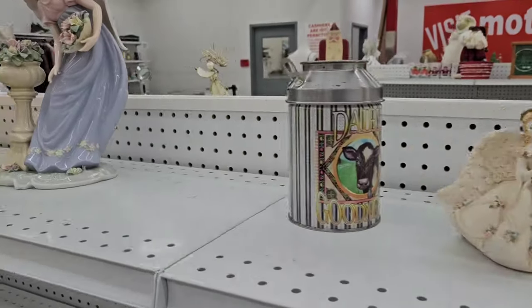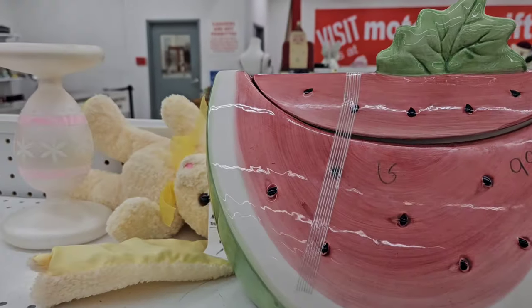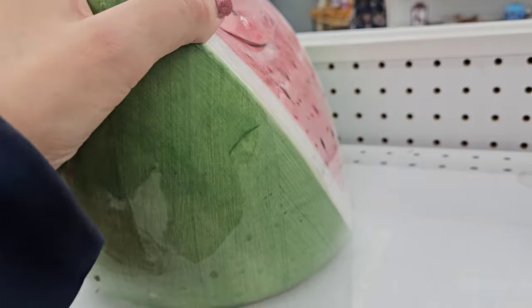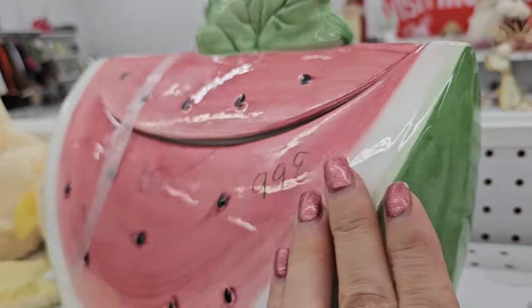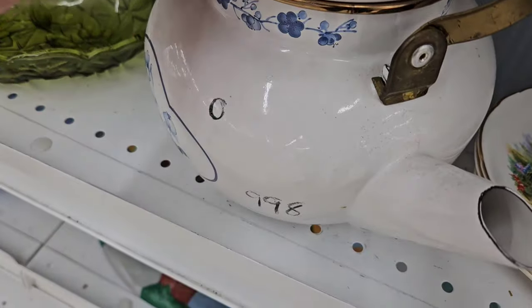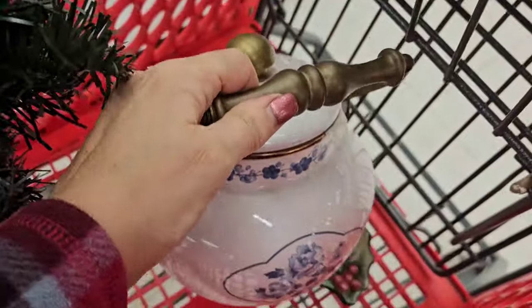The shelves on this side were pretty bare — not much going on. I was really interested in the watermelon cookie jar — that is just awesome looking. It has a big chip at the bottom and they wanted $9.98 for it. I like this enamelware teapot. It was orange tag, so it's half off of the $9.98. Some enamelware goes for a lot of money — it's going in the cart.